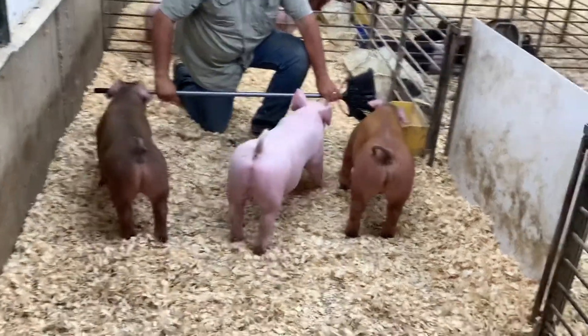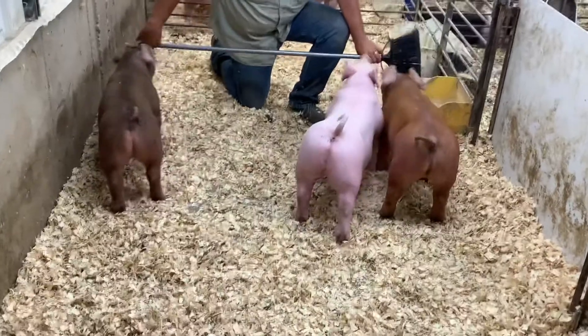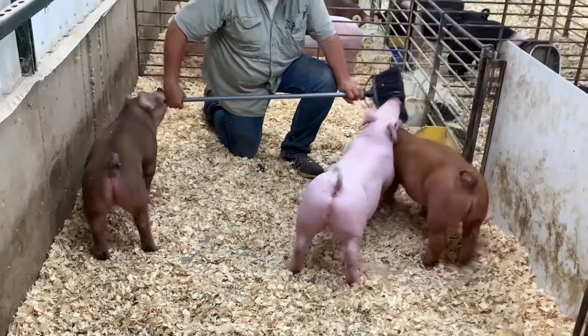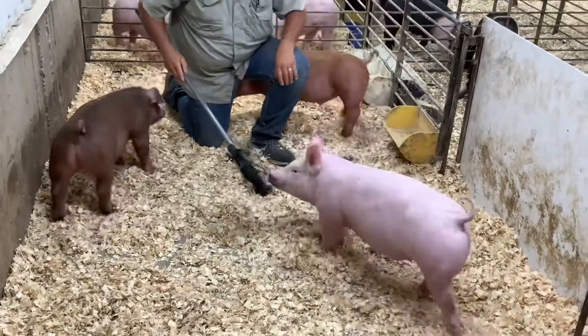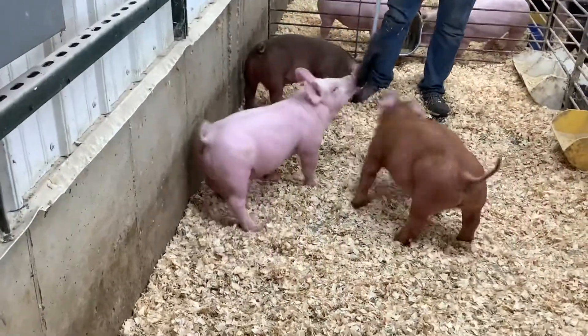We are starting out here in Pin 1, checking out a pair of Duroc Barrows and then a Yorkshire Barrow. Amy, why don't we start with this big Yorkshire Barrow here? This is 74-1, he'll be lot number 15 in the sale. He is a Fortified Priority 1, born May the 1st.